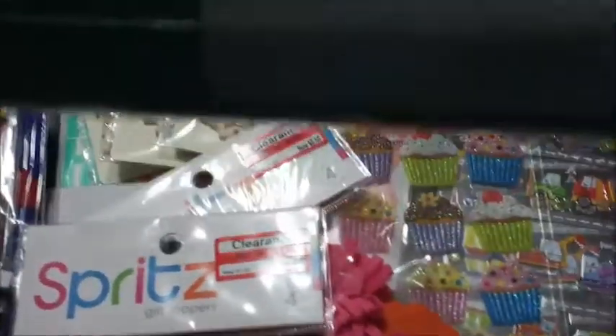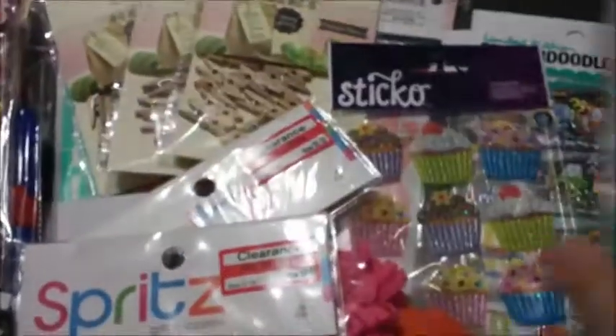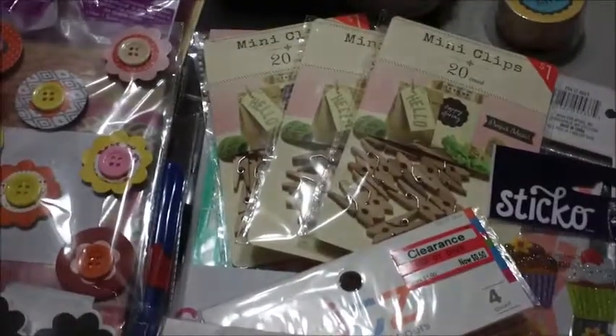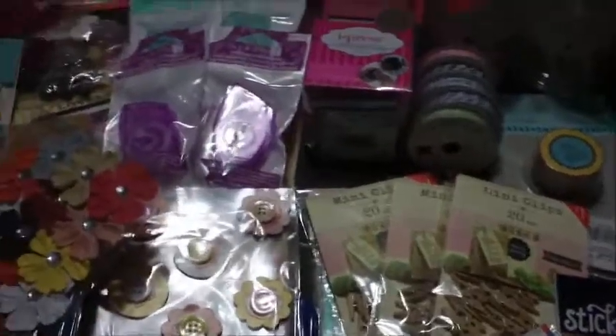The last things I got were Spritz brand wrapping paper — 20 square feet for only 50 cents. I got a cool minty green color, a red pinkish-purple color, and a lime green color that I'll probably be using soon. That is everything! Here's one last look at all the stuff I got. That's my haul from Michaels and Target — hope you enjoyed this video, see you next time, bye!